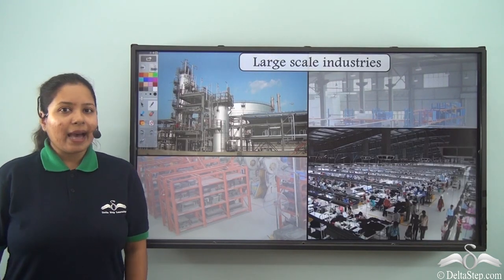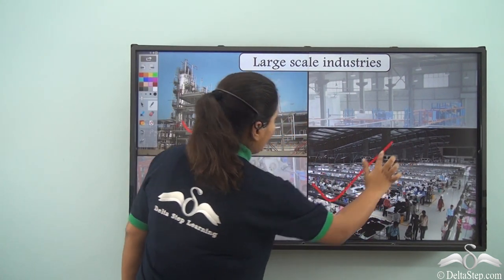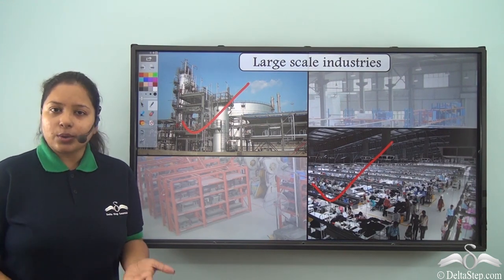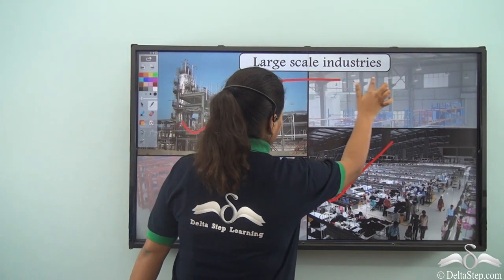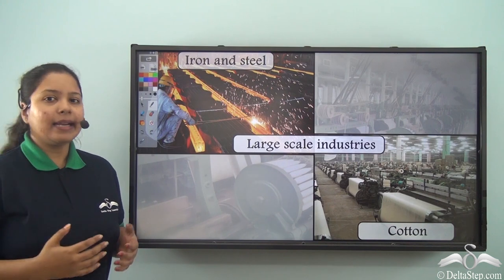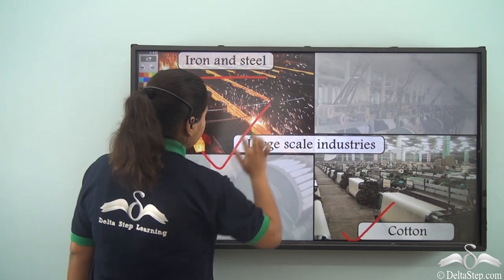Now we have industries like the one we saw in the first video, which are huge. These are industries which have got a lot of different types of machinery, with many people working and products produced in huge numbers. These types of industries are known as large scale industries. Some examples of large scale industries are iron and steel, and cotton.